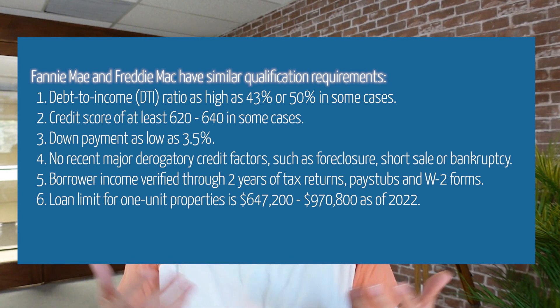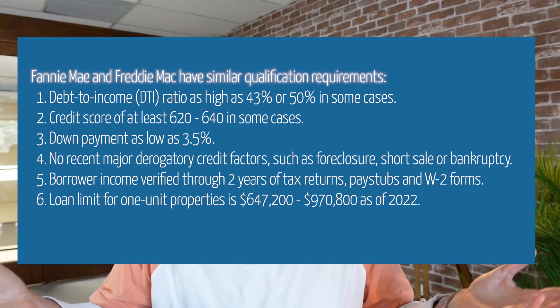And they all have the same guidelines. So if you get a loan through me, a wholesale lender, or you walk into Bank of America or Wells Fargo, they both sell the loans to the same investor, which is Fannie and Freddie Mac. Therefore, the guidelines are identical. Whatever I can do, they can do, and vice versa.